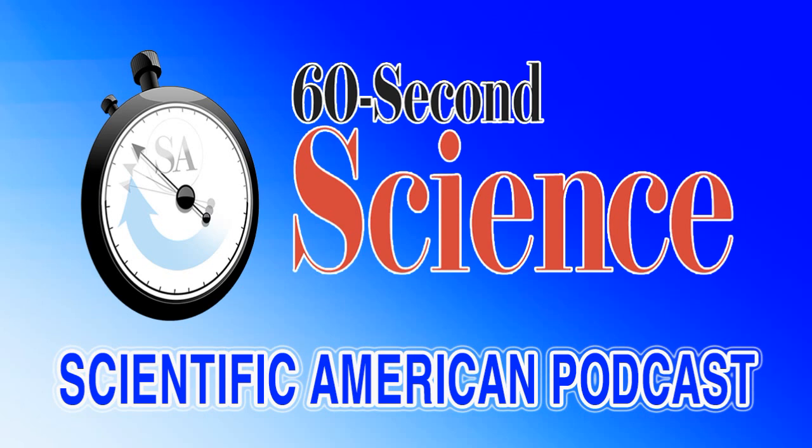Thanks for listening. For Scientific American's 60 Second Science, I'm Karen Hopkin.